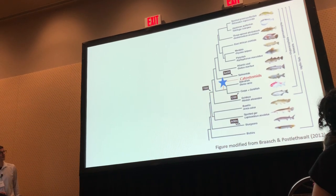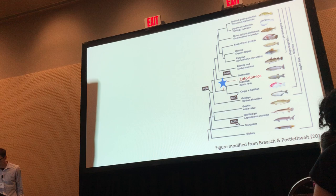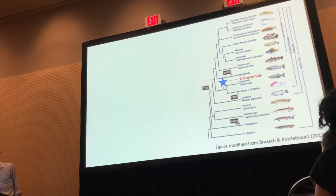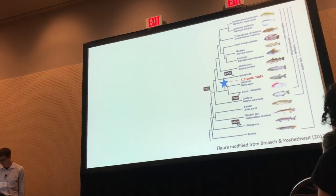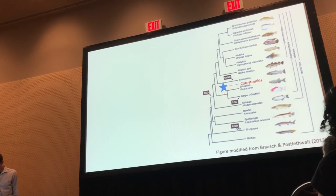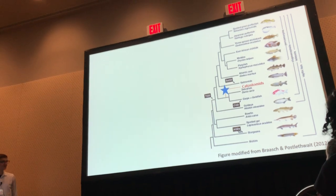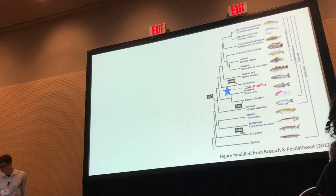My talk today is focused on one that we've sort of forgotten about in large part of the literature in recent years, which is catastomids. These are commonly called suckers. They're an interesting group because they're sister to the cyprinids, which include zebrafish — a nice diploid out-group relative, although there's some phylogenetic uncertainty here. Catastomids are also interesting in the context of comparisons with salmonids, which are auto-polyploid species.